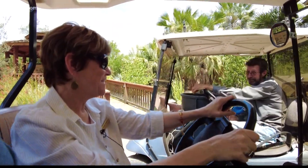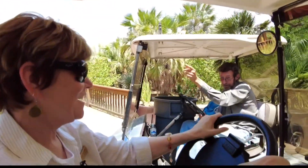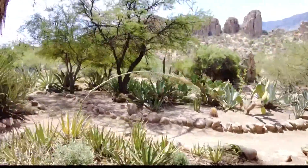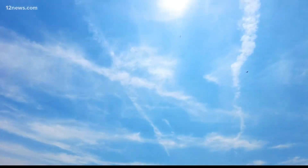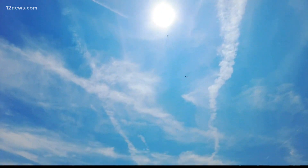It got awfully close there — over the ridge right here. If it weren't for the DC-10s, we may not be here talking right now. They've been going back and forth. Thank goodness.